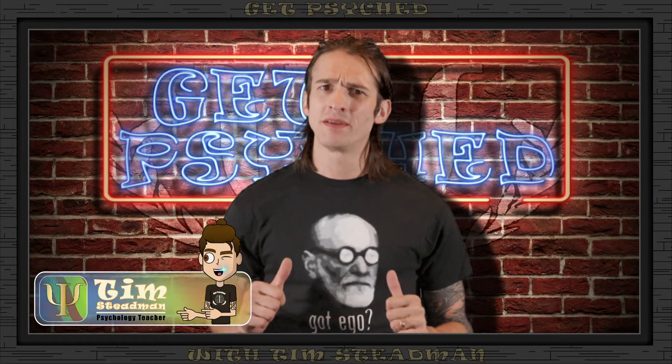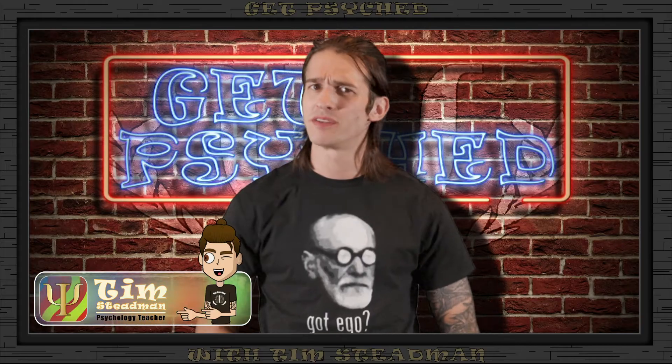How's it going, Internet? I'm Tim Steadman, and this is Get Psyched with Tim Steadman — the only show on the Internet where we argue psychological theory even more than you argue with your teacher when they ask you to do, well, just about anything.